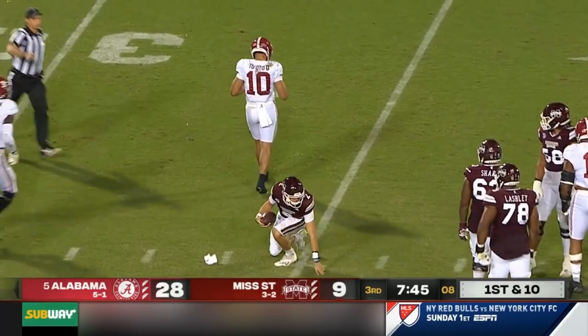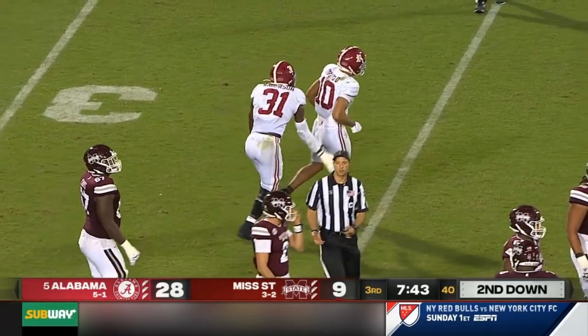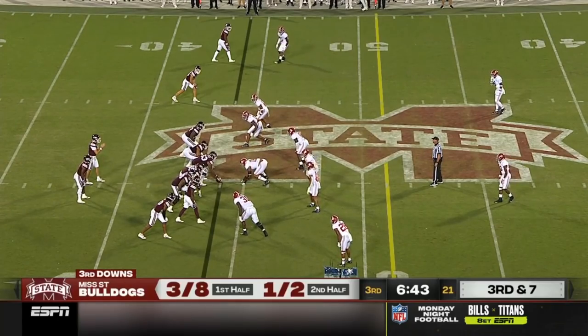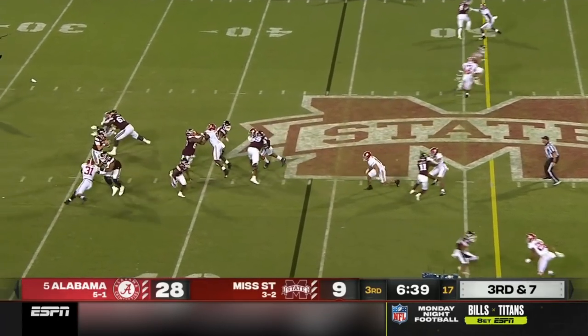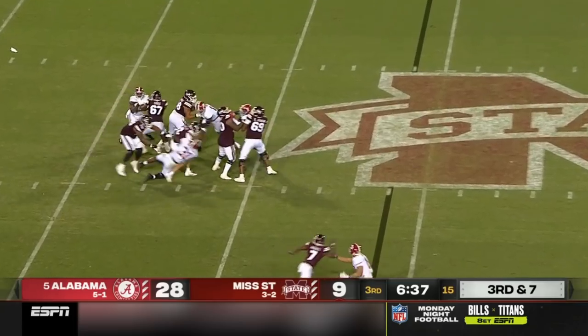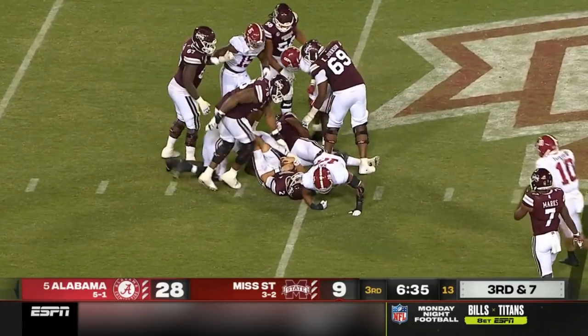Will Rogers goes down again — this time it's Henry Tohoto with the sack. Third and seven — Rogers goes down again for a seventh sack.